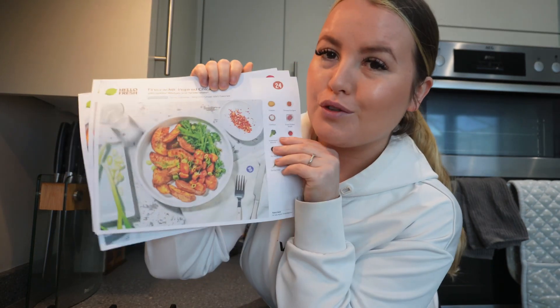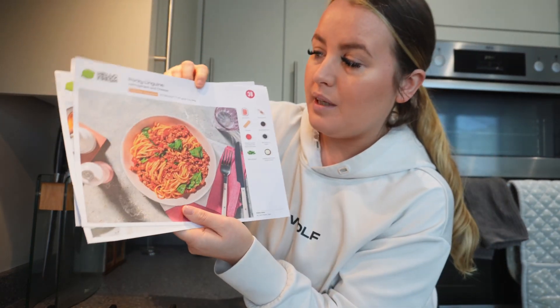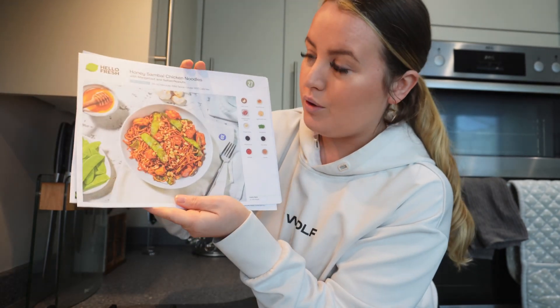It's time to cook another meal and this portion of the video is kindly sponsored by HelloFresh. I've got a few recipes to choose from — I'll quickly show you what I've got. There's the firecracker chicken, porky linguine with spinach and cheese, and the honey chicken noodles. If you don't know about HelloFresh, it is basically a food delivery service. There are tons of recipes on the website to choose from, whether you're vegetarian or vegan.